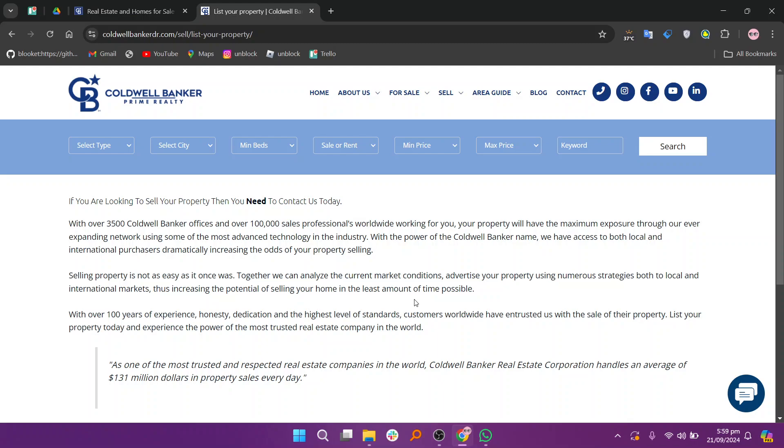Once everything is in place, your property will be listed on their website and syndicated across real estate platforms, allowing potential buyers to see your home. Throughout the process, Coldwell Banker will assist in managing inquiries, showings, and negotiations.